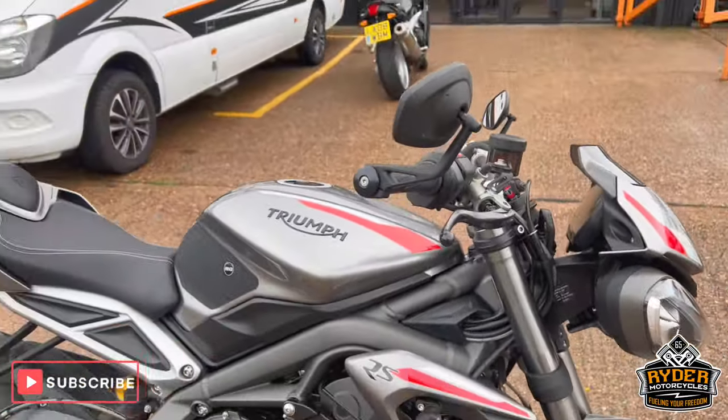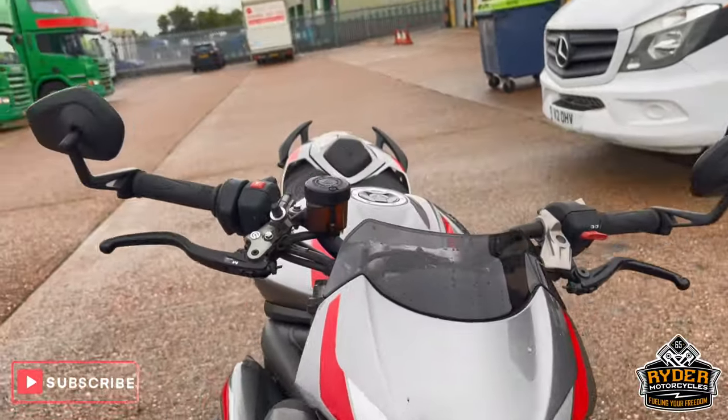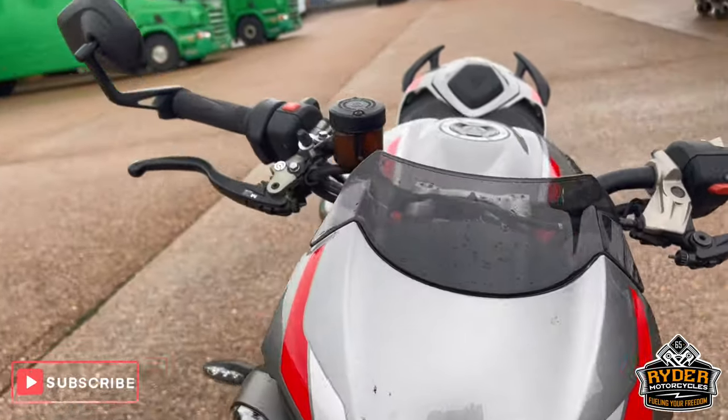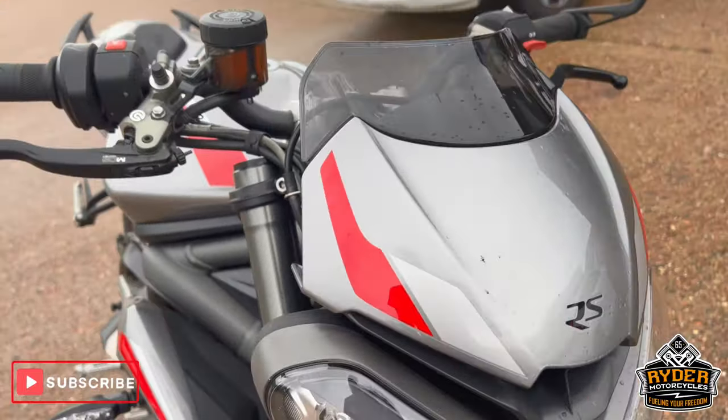The bike's yet to have a valet — it's just arrived in the past couple of minutes and it's been in the rain, so there is the odd bug and it is a bit wet, but I'll take you around it and show you any scratches or marks on there.